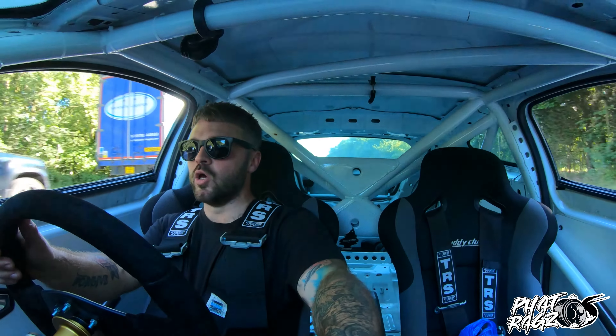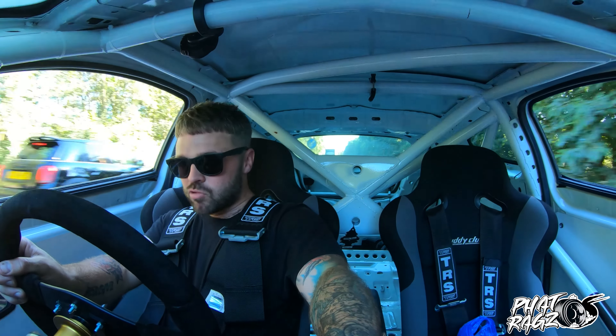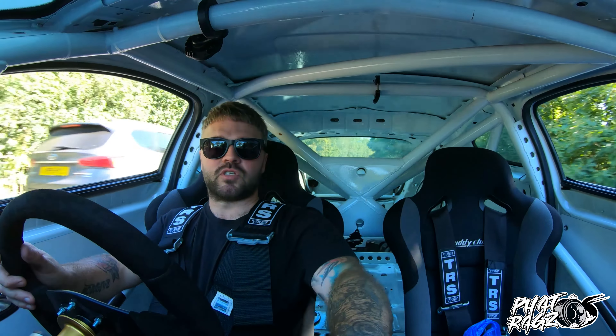Before I get in any trouble or lose my licence, I'm going to end the video there. It is absolutely roasting in this car, but I enjoyed every single second of it — other than the temperature. What an absolute overload of sensation.